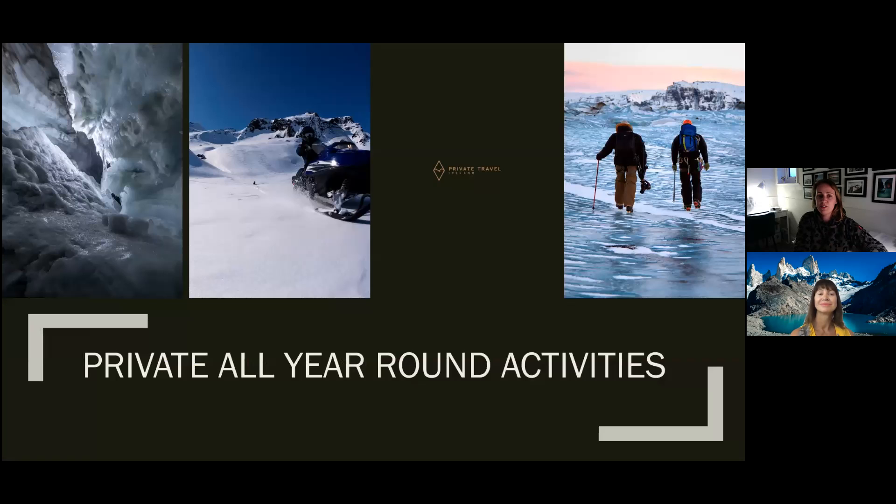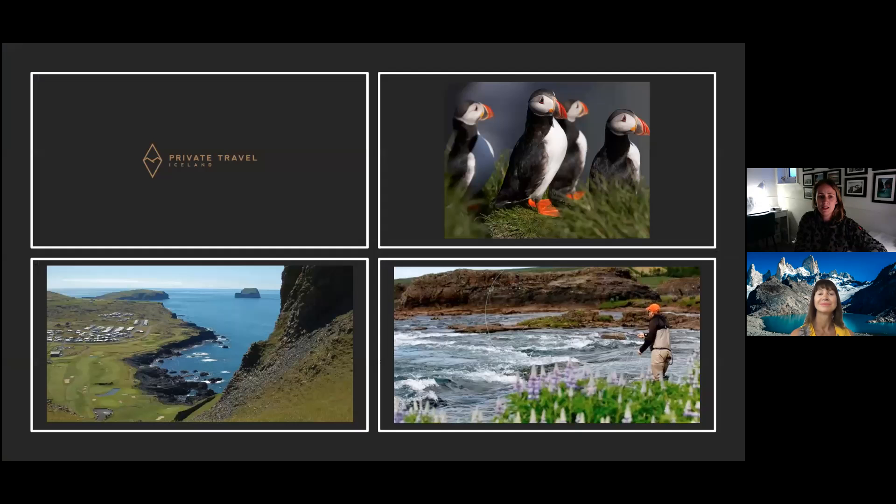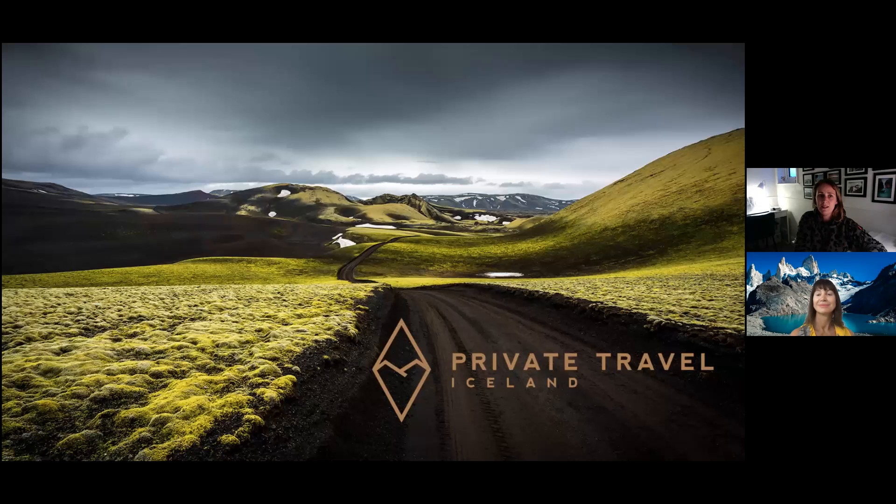Just a quick idea on all the activities we can offer coming up in the summer. Ice walk and snowmobiling are all-year-round activities. Then there are buggies, ATVs, and horses. And then specifically summer activities include puffin watching, fishing, and golfing — because of the 24 hours of daylight. So there we go, just a very quick overview today.